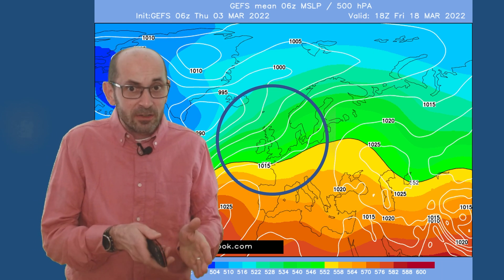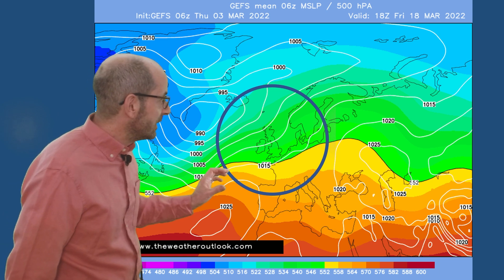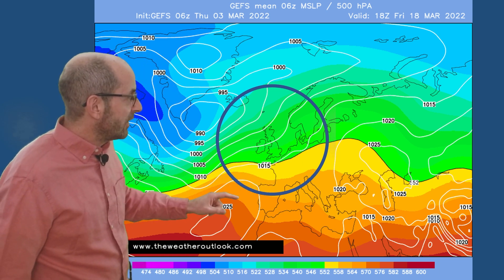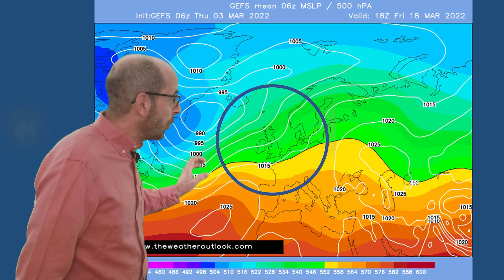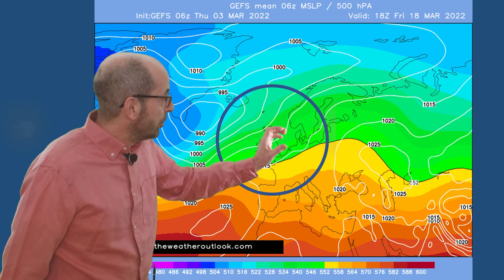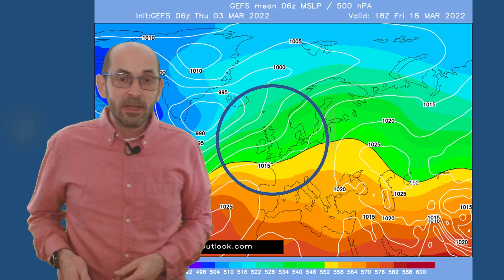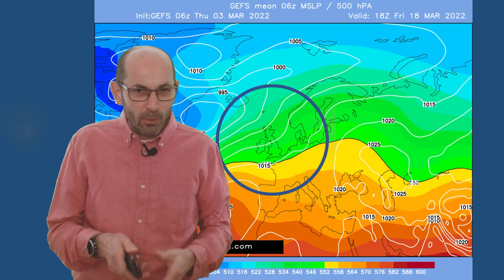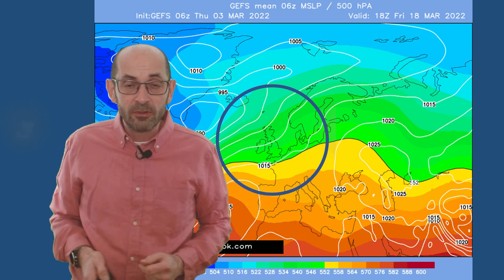The GEFS pressure mean chart for Friday the 18th of March points towards the Atlantic coming back, with high pressure to the southwest of the UK — the Azores high pressure — and a west or southwesterly flow pushing up into Scandinavia. This offers support for a transition back to a more usual positive NAO pattern, with our weather coming from the west or the southwest.